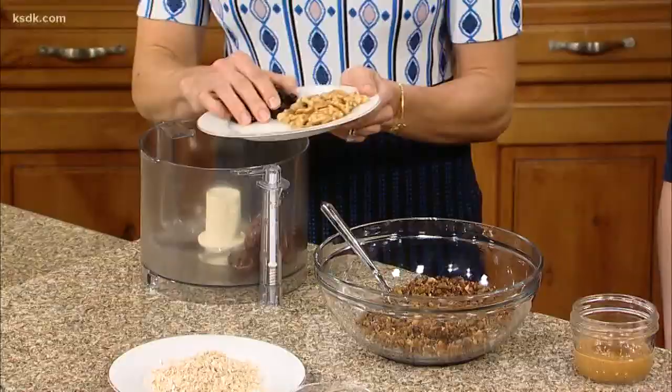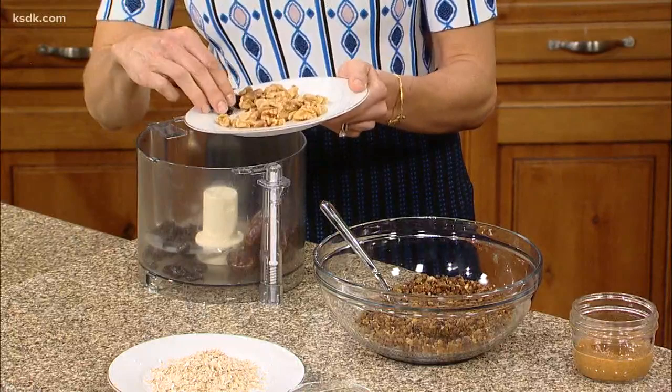Next we've got half a cup of dried tart cherries. They're sweet and delicious — not overpoweringly tart. The tart cherries naturally increase melatonin in our bodies, which is our sleepy time hormone.